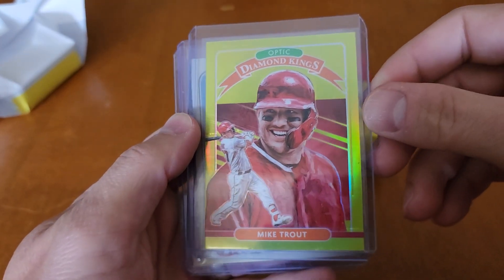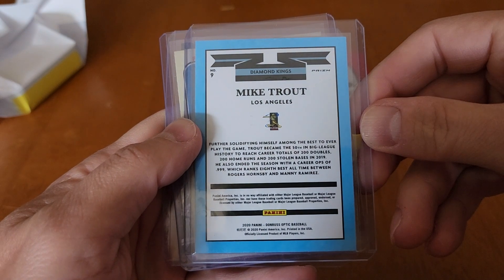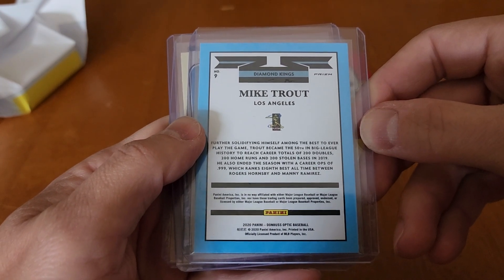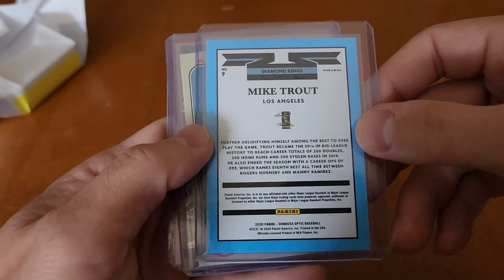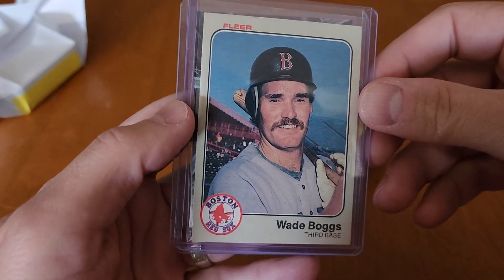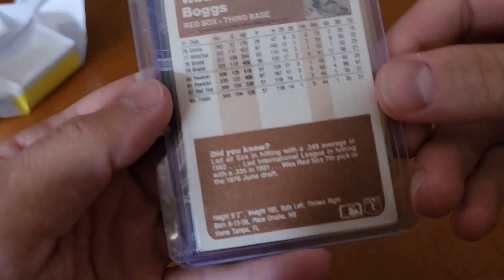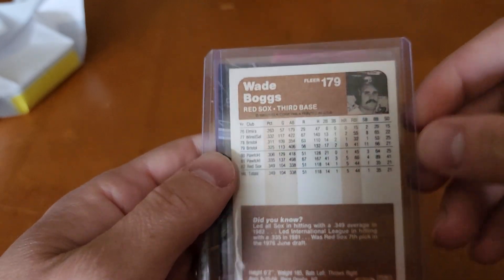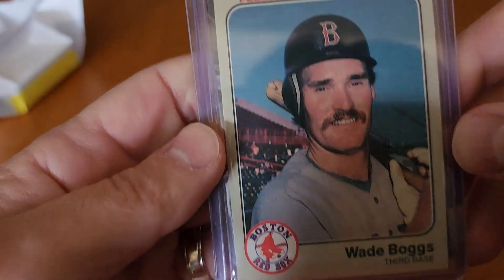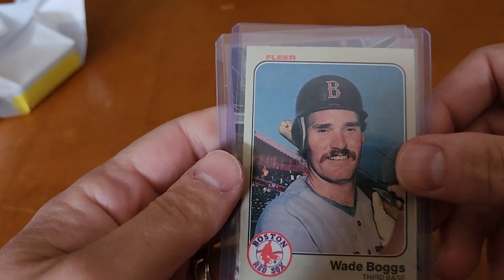Panini Optic Mike Trout Diamond Kings — very nice. And hey, there's a Wade Boggs rookie — that's nice. It's the '83 Fleer. Condition of this one looks great too. Corners are pretty sharp, pretty well centered. That one might be a candidate to send for grading. Looks really good. Boggs rookie.